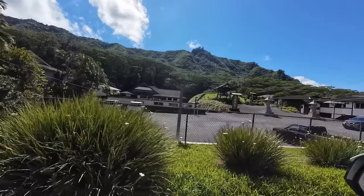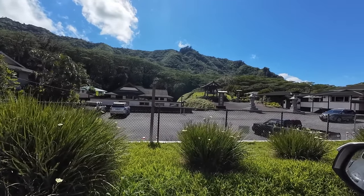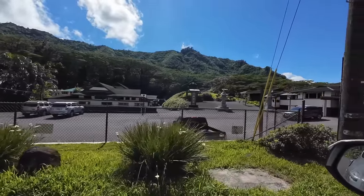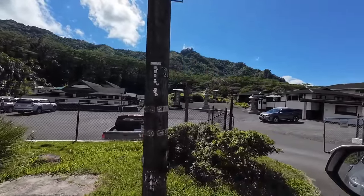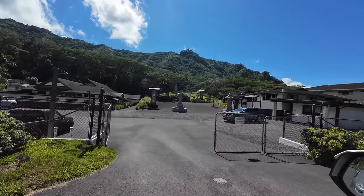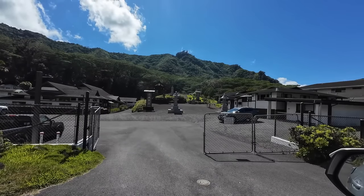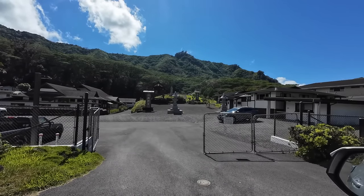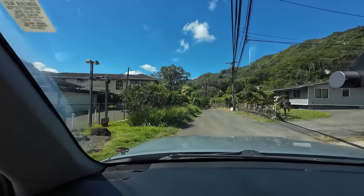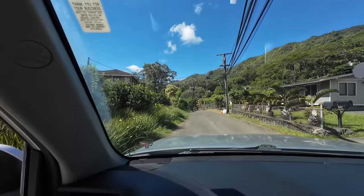Not many people know that there is a Hongwanji situated at the end of the valley. It's very beautiful with nice grounds and beautiful mountains in the background. I'm filming from my car because there is absolutely no parking here — it's a very small, windy road. We'll keep working from the valley going towards town.